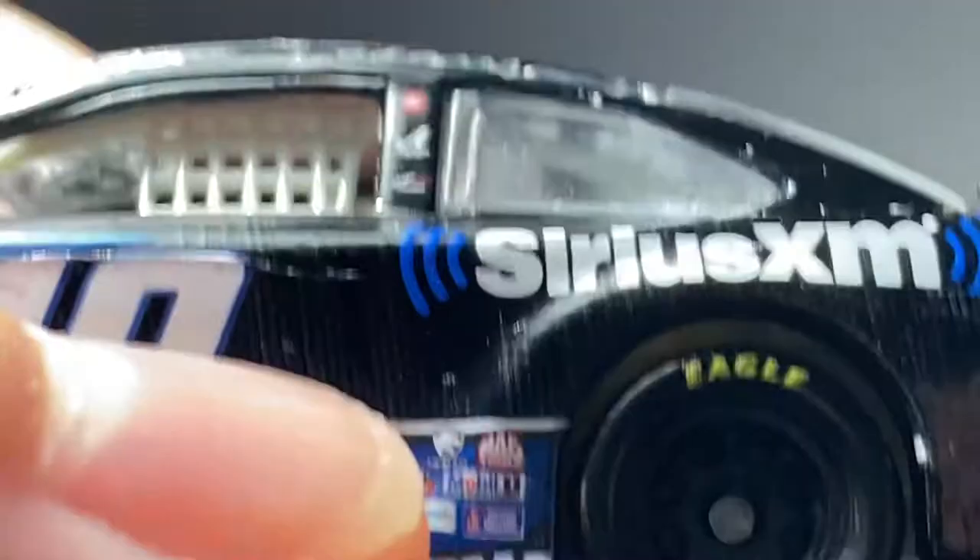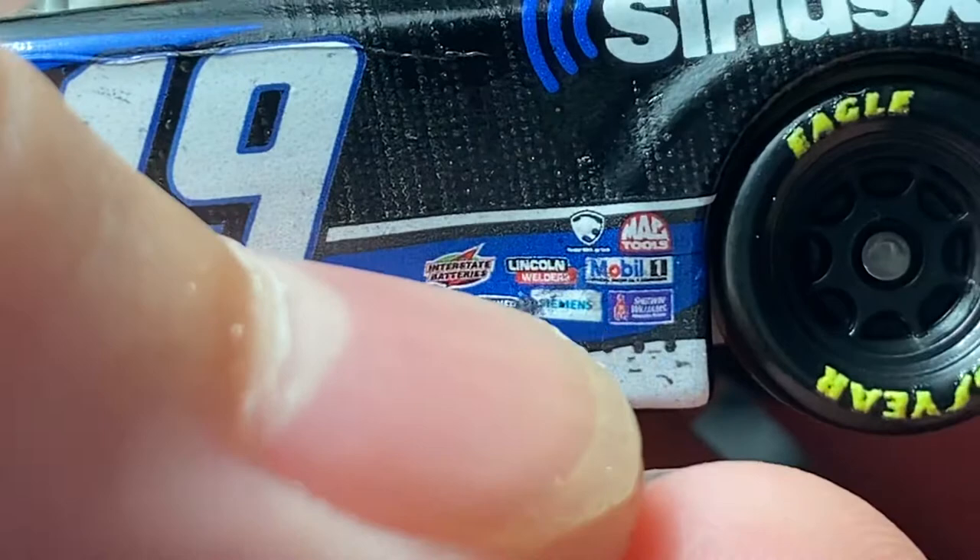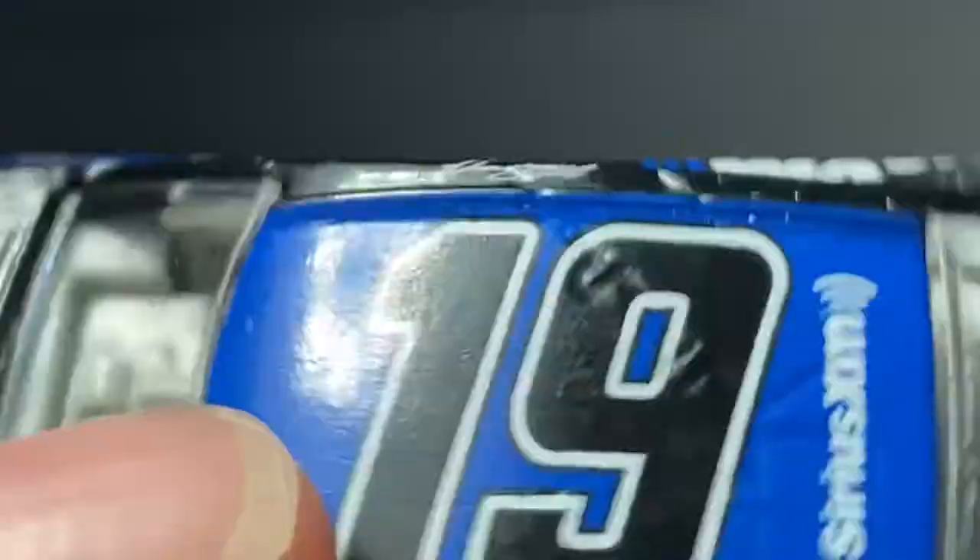You have 19, Interstate Batteries, Lincoln, Walters, Straightliner, Siemens, Charon, Williams. On the other side you have Freight Weather, Siemens, Charon, Williams, Mobile One, Mac Tools, and another company I don't know. Sirius XM, FastBro, Shops America, Ethanol, 19, Sirius XM. On the back you have Toyota, Sirius XM, Camry XX SE, 19.